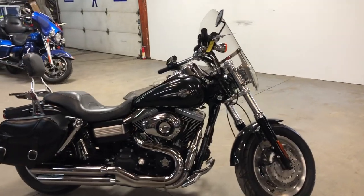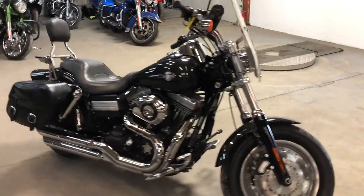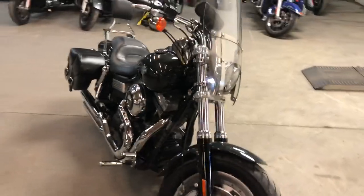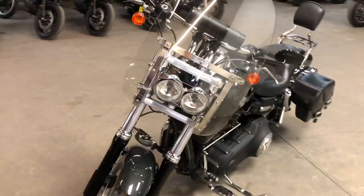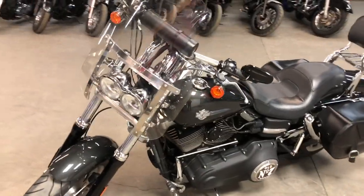Hey guys, ApprovalPompersports.com here. Just got this one in — a 2009 Fat Bob for sale. This one's got all the extras on it. Gunmetal gray paint shines like new, chrome shines bright — one clean Fat Bob.